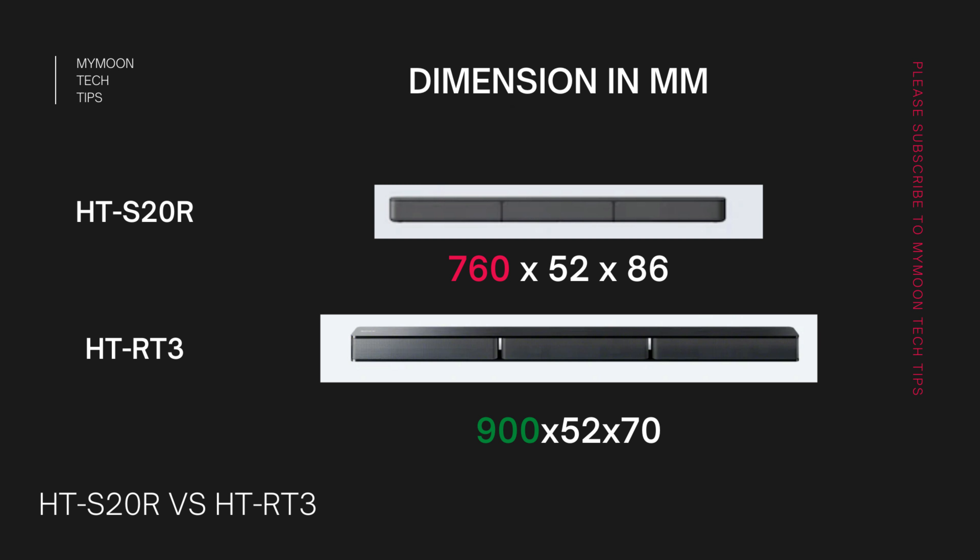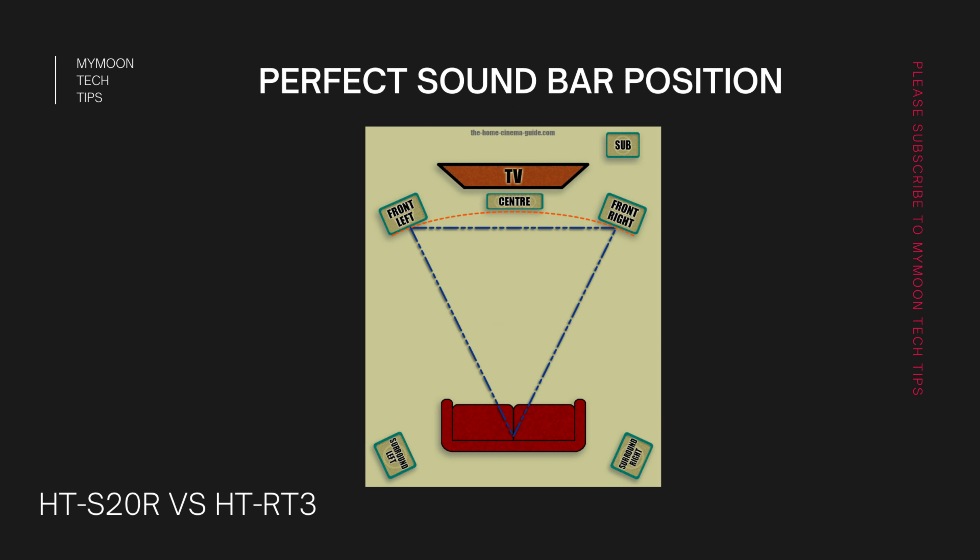When it comes to the physical dimensions, the HT-S20R has a length of 76 centimeters whereas the HT-RT3 has a length of 90 centimeters. Because of this extra 15 centimeters in the HT-RT3, it helps achieve a more perfect stereo triangle. As you can see on screen, more distance between the left and right channels gives a more distinct surround sound, enhancing the movie watching experience.